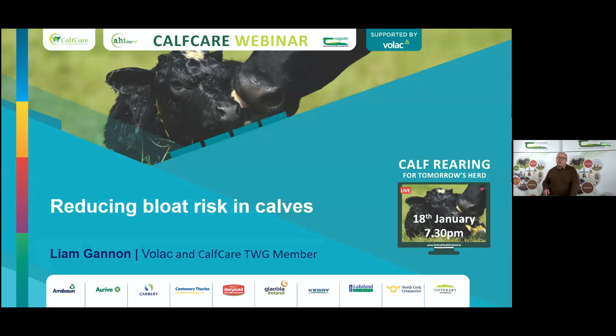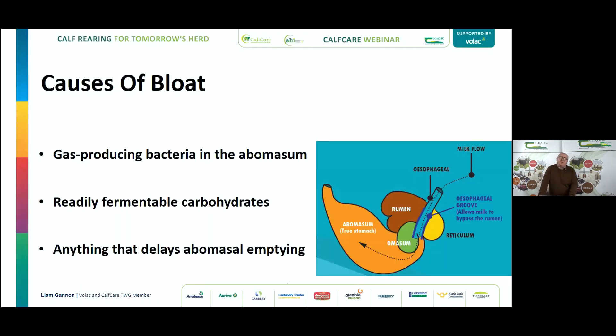Bloat is a multi-factorial problem — it's not just the gas produced; it's bacteria that produce the gas. Normally that would be Clostridia, Sarcina, ordinary lactic acid bacteria, or Salmonella bacteria. But it's not just one factor; it's generally a combination — maybe poor hygiene, readily fermentable carbohydrates like some starter feed, or calves under stress — two or three factors coming together to create the perfect storm.